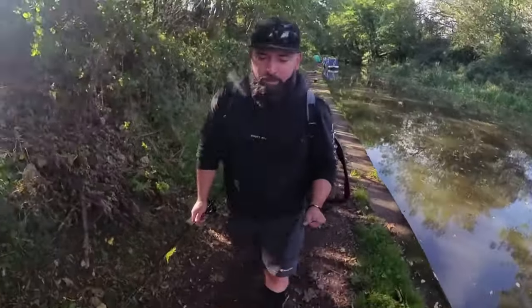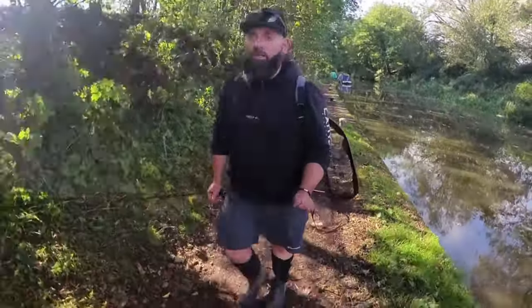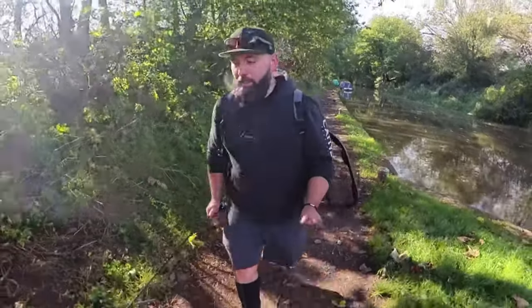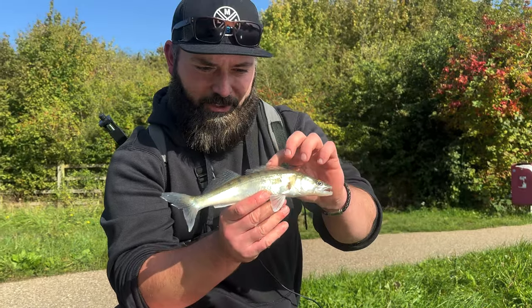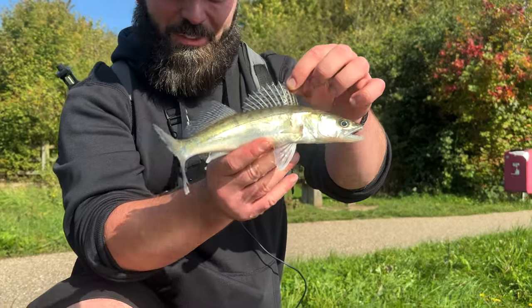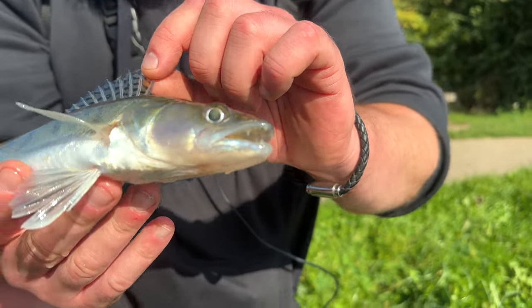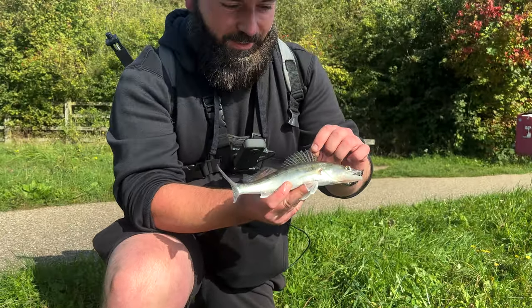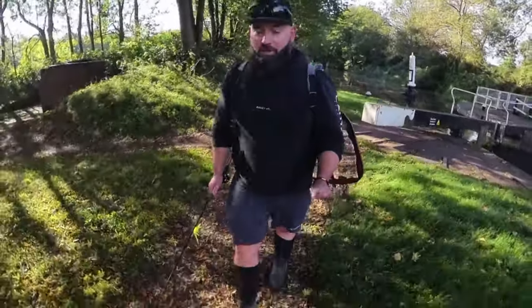Hello everyone, hope you're all doing well. Today I'm out on a canal in the West Midlands and I am trying to catch a personal best zander. My personal best is not much whatsoever — awesome, awesome little fish in size. Honestly, tiny tiny little guy but I'm well happy with that. It's the only zander I've ever caught, so if I can catch any today it'll probably be bigger than that.